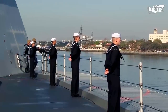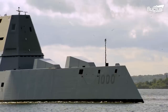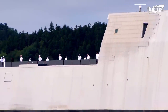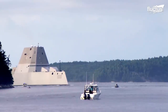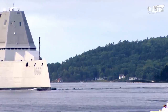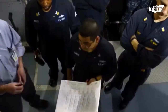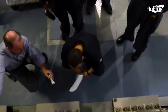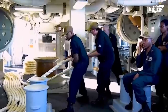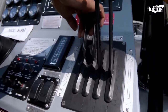Life aboard USS Zumwalt never stands still. With a large crew of almost 160 veteran sailors, DDG-1000 can reach speeds of up to 30 knots, with a displacement of over 16,000 tons. Behind its efficient exterior, sailors spend their days listening to their superior's commands and training with the team. When they're not line handling, they're setting sail in patrol boats to explore their local surroundings.